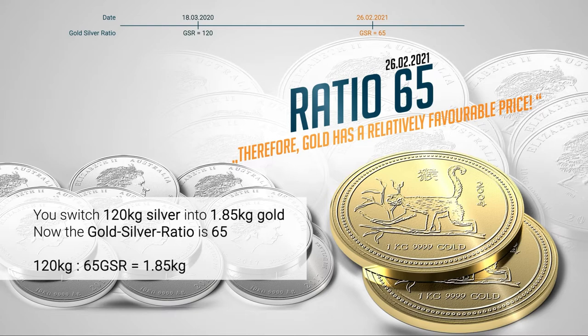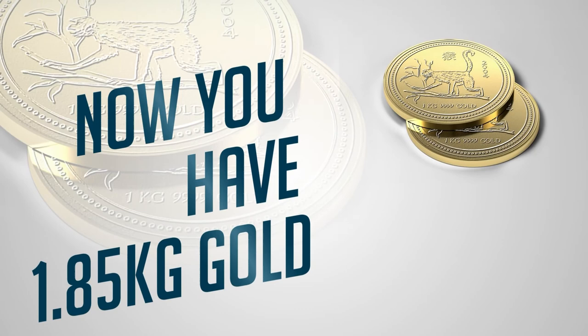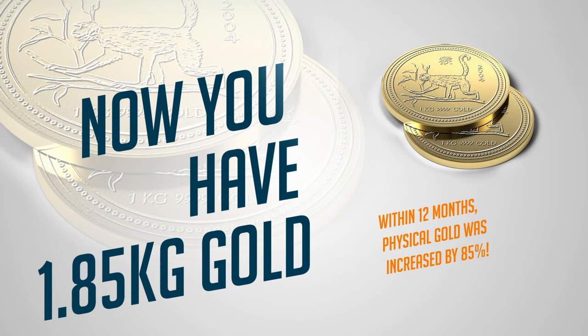So, if you were to switch 120kg of silver back into gold, it would give you 1.85kg of gold. Starting with 1kg of gold, and with some clever switching, you now have 1.85kg of gold. That's an increase of 85% within 12 months.